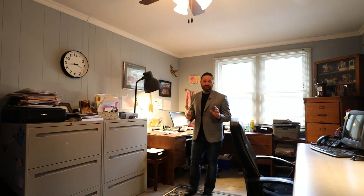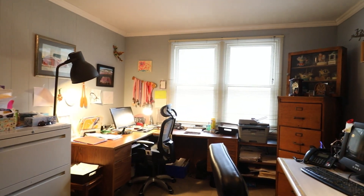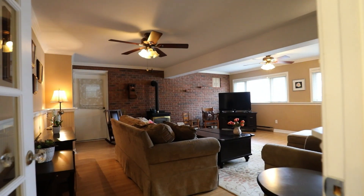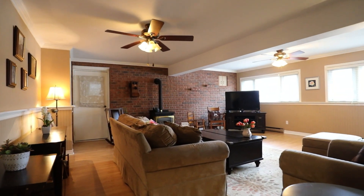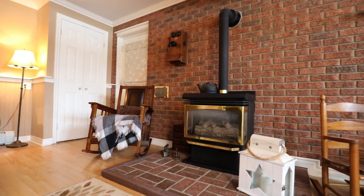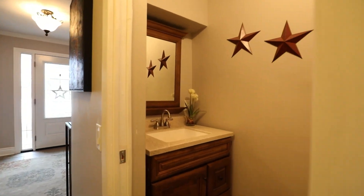Speaking of opportunities and possibilities, there's also a nice-size home office here as well.